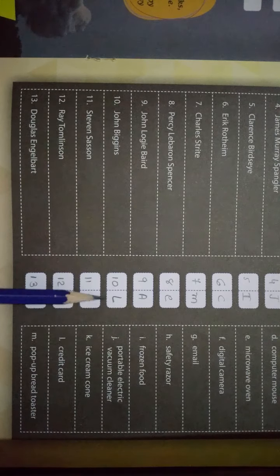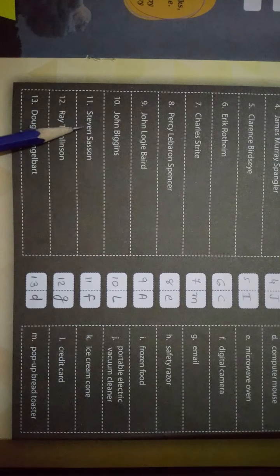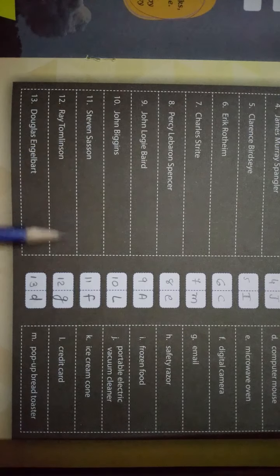Question number ten — John Biggins। इसने क्या invention बनाया है? Answer आता है L। L में है — Credit Card। इसने Credit Card बनाया है।